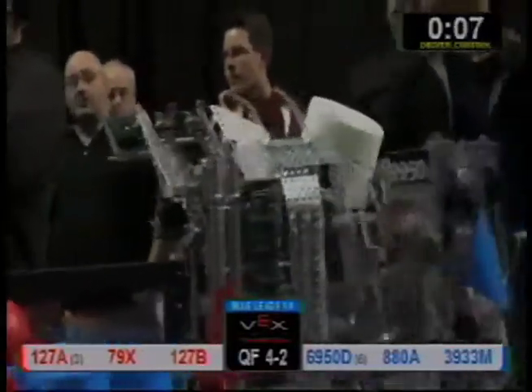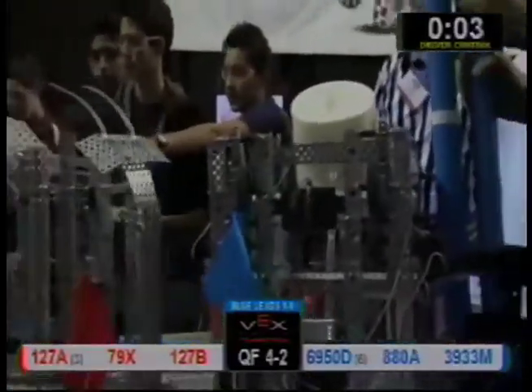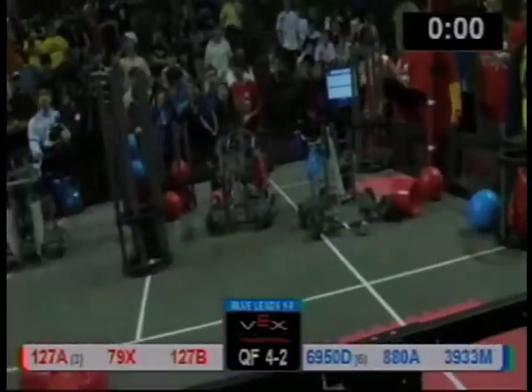Oh, pending called over there on the red interaction zone. 69.50D's got a doubler in here — what are they going to try to do? Can they double this 30-inch? Ran out of time.